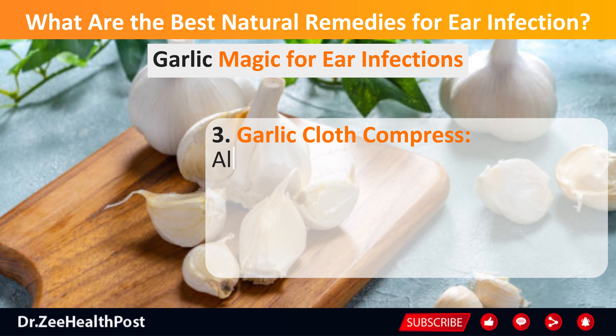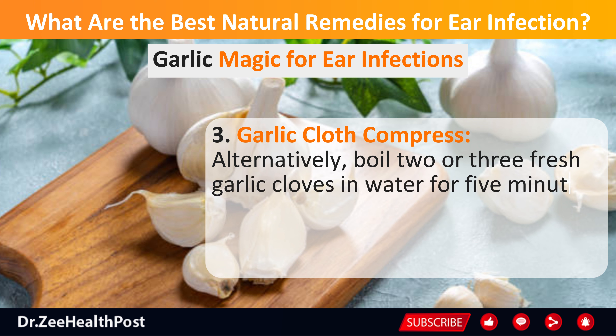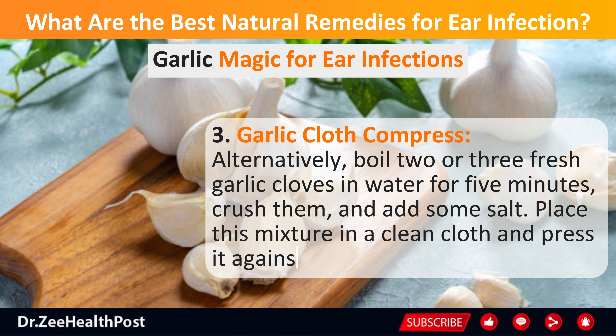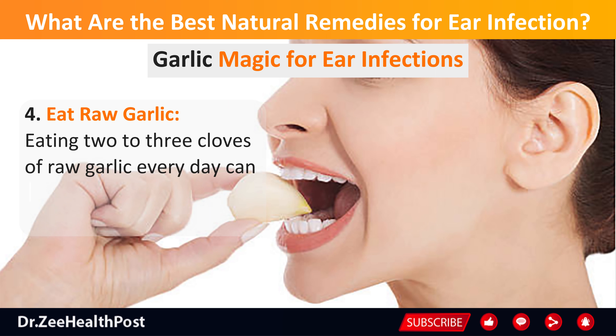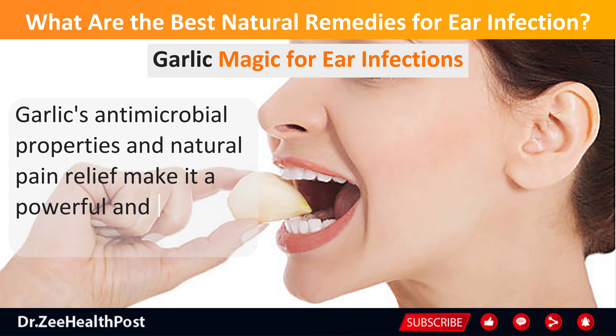Alternatively, for a garlic cloth compress, boil 2 or 3 fresh garlic cloves in water for 5 minutes, crush them, and add some salt. Place this mixture in a clean cloth and press it against the affected ear. You can also eat 2 to 3 cloves of raw garlic every day to speed up the healing process. Garlic's antimicrobial properties and natural pain relief make it a powerful tool against ear infections.